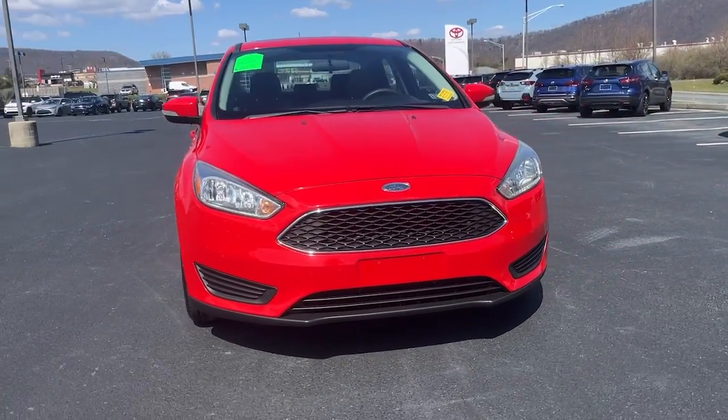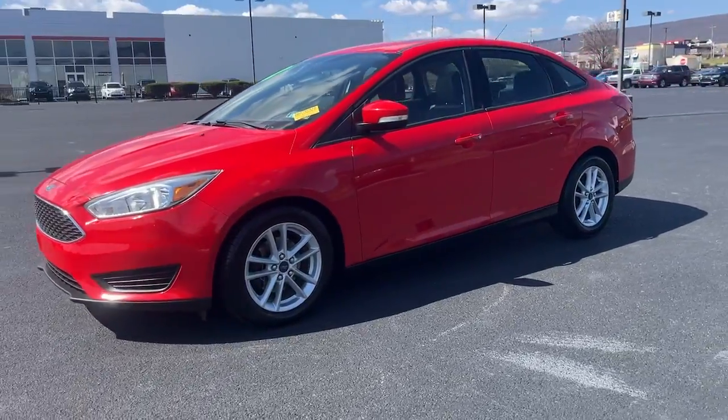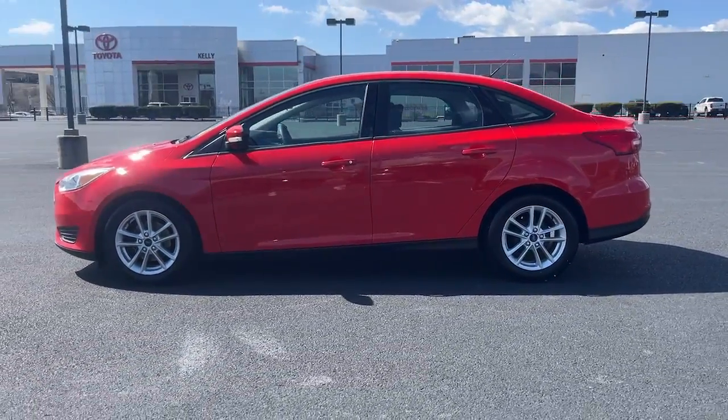You will love the features of this 2015 Ford Focus. With less than 90,000 miles on the odometer, this vehicle provides excellent value.